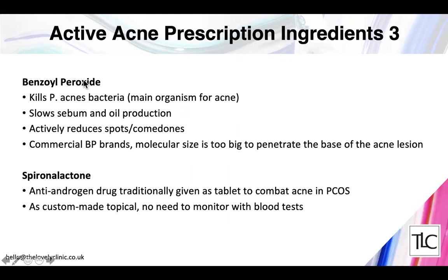Benzoyl peroxide is very effective against the bacteria that causes acne — P. acnes. It also slows oil production on the skin, preventing follicles becoming congested. Interestingly, commercial over-the-counter benzoyl peroxide brands use a molecular size that is too large to penetrate to the base of the acne lesion. The benzoyl peroxide used by Obagi is small enough to penetrate and clear the acne lesion from within.